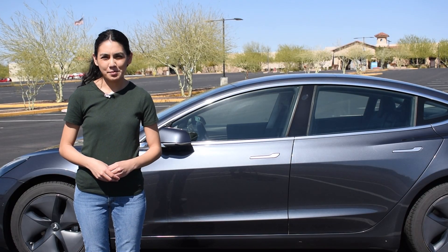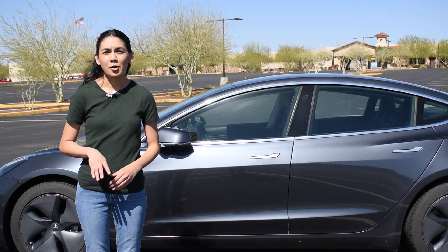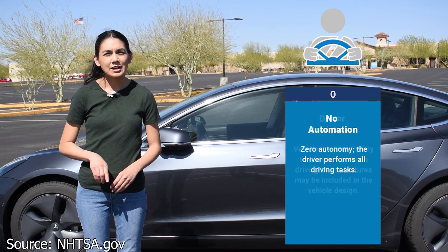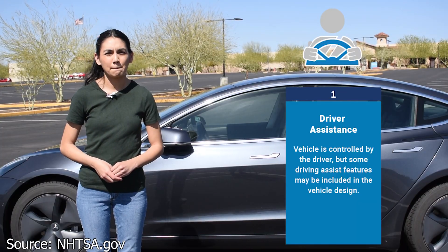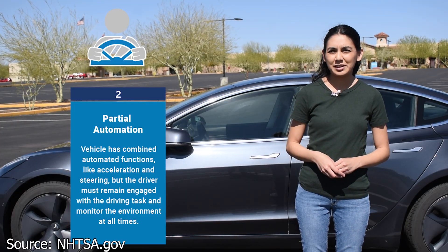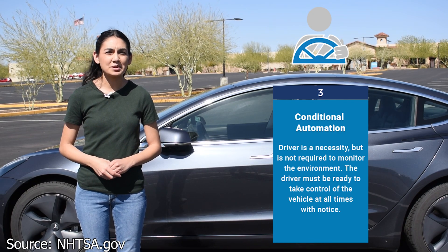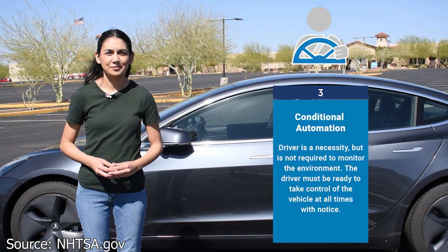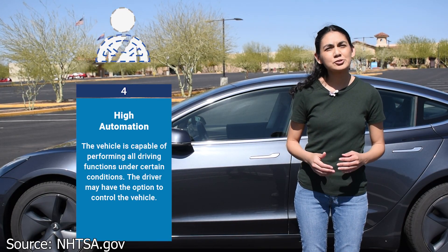Before we get into Tesla's Autopilot and Full Self-Driving, let's go over the different automation levels. The NHTSA states that there are five levels. Zero is no automation, so the driver performs all the driving tasks. Level one means the car is controlled by the driver but some driving assist features may be included in the vehicle design. Level two is where the vehicle has combined automated functions but the driver must remain engaged with driving and monitor the environment. Level three means the driver is a necessity but is not required to monitor the environment, so the driver must be ready to take control at a moment's notice.